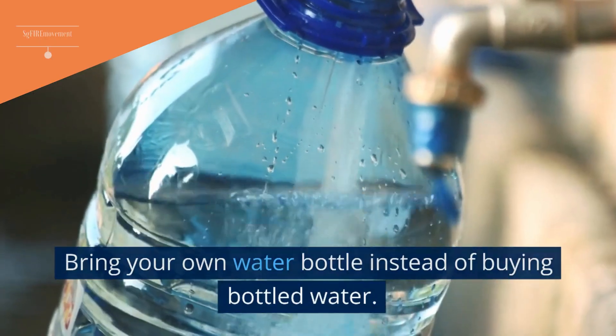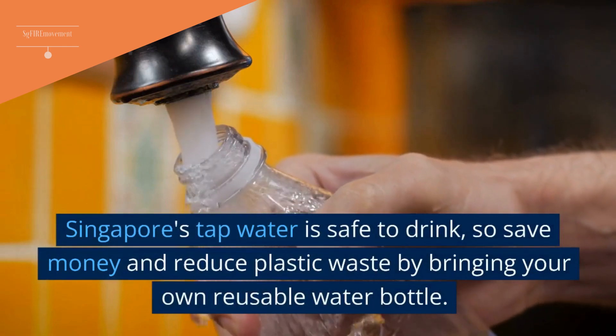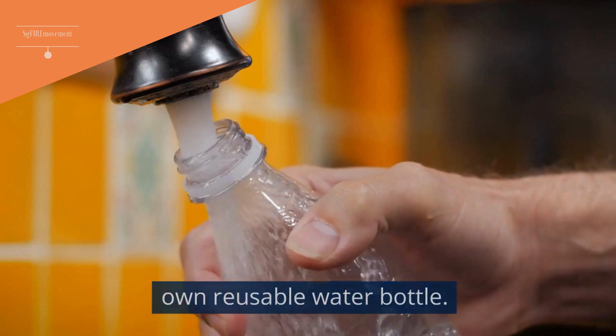Tip 10: Bring Your Own Water Bottle Instead Of Buying Bottled Water. Singapore's tap water is safe to drink, so save money and reduce plastic waste by bringing your own reusable water bottle.